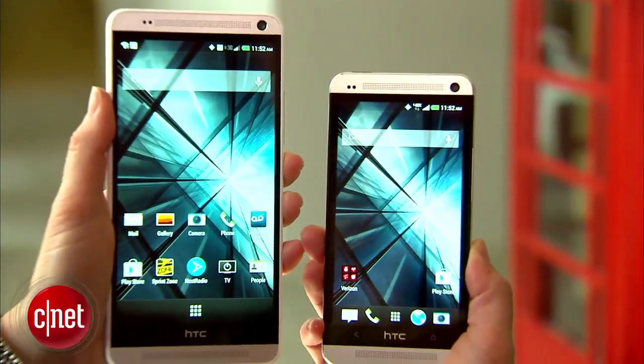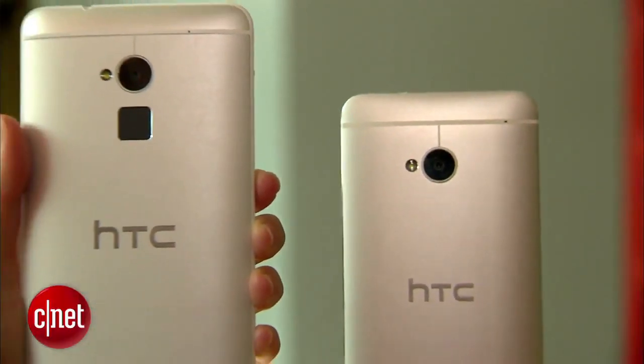HTC's extra-large phone goes on sale in the UK within the next couple of weeks. For the U.S., it'll be sold at Sprint and Verizon, but it may not arrive until November.